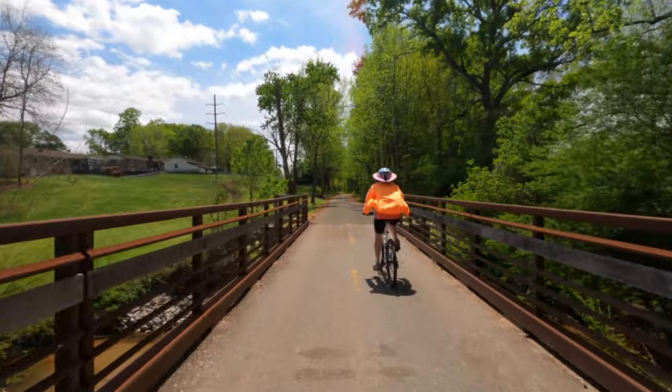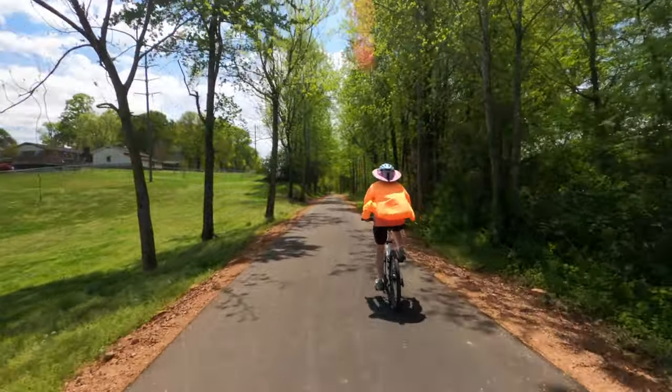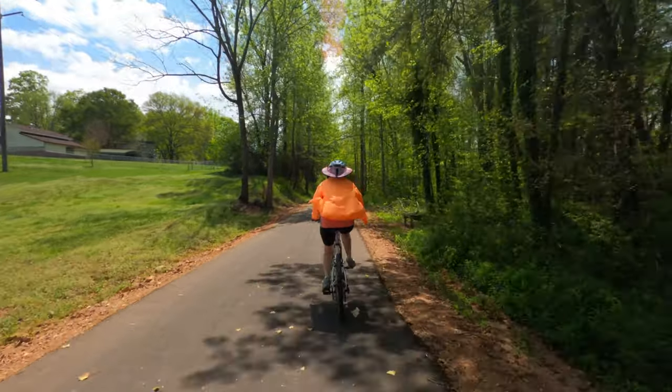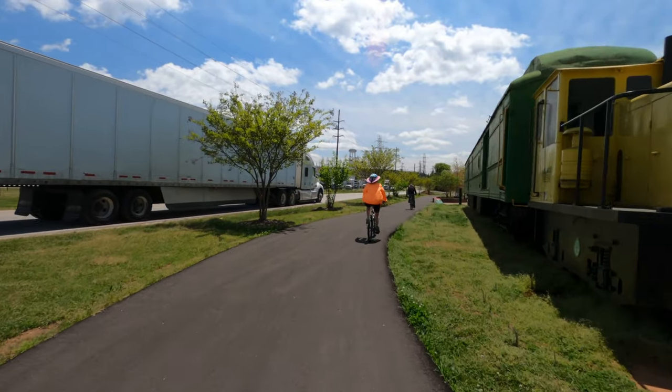As we continued south, we rode in forested areas across well-marked streets and came upon a bike fix-it station near Sulphur Springs Road. Be on the lookout for the green refurbished train car.